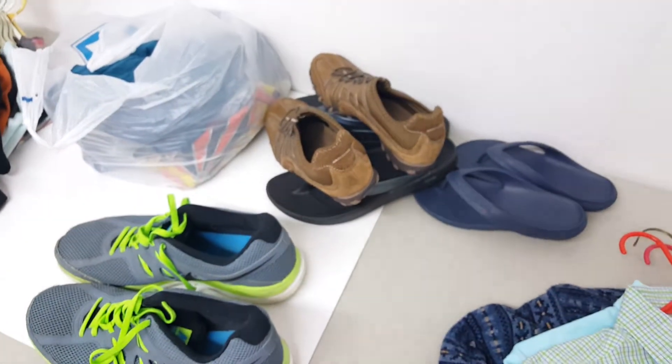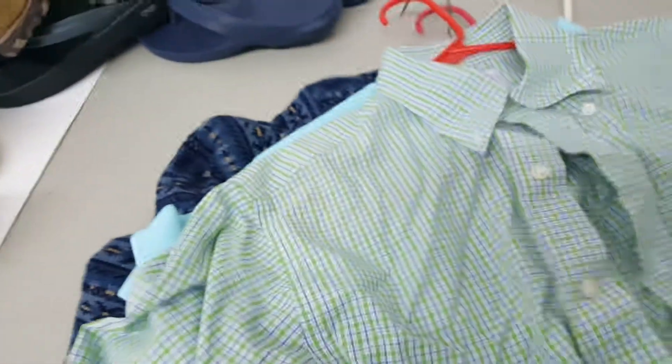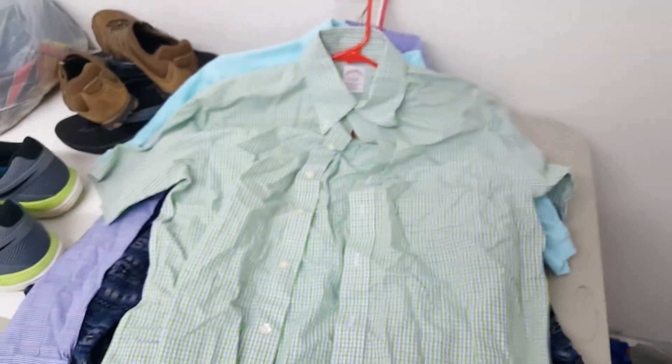I paid a dollar a piece, so that's one, two, three, four dollars right there for all the shoes. And this lady that I bought all those shoes from had a bunch of random shirts hanging up — sorry about the wrinkles, they've been in a bag for over a week.